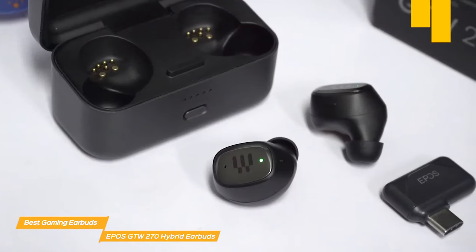The earbuds are easy to operate — a single button switches through play, pause, next track, and phone controls. Overall, the EPOS GTW270 Hybrid Earbuds provide amazing sound quality and are really comfortable, with a great battery life, making them an overall solid choice.